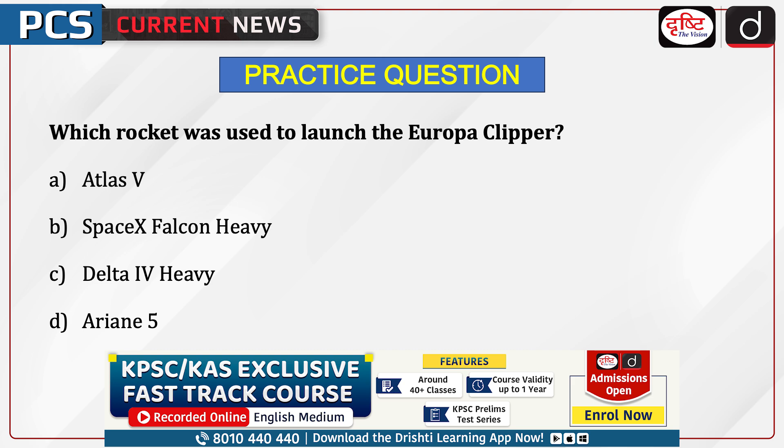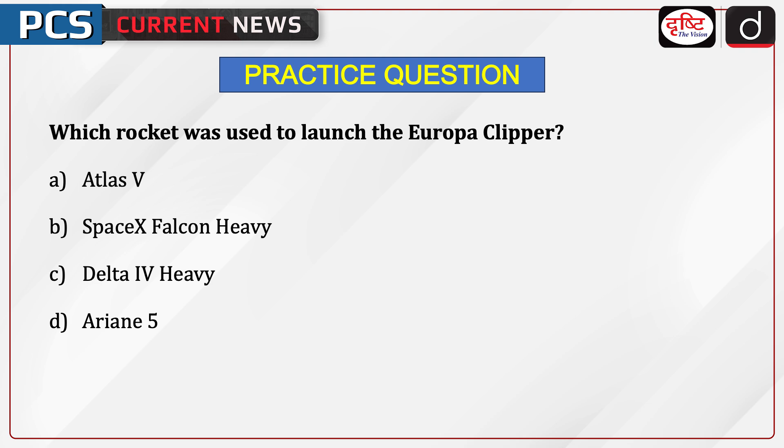Now it's time for the practice question: Which rocket was used to launch the Europa Clipper? The options are Atlas V, SpaceX Falcon Heavy, Delta 4 Heavy, or Ariane 5. Send us the answer in the comment section. That's all for today — thank you so much for watching.